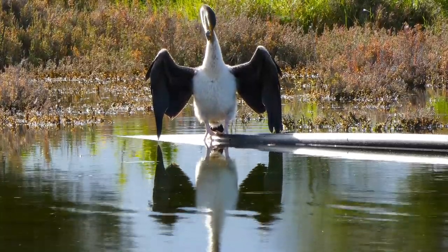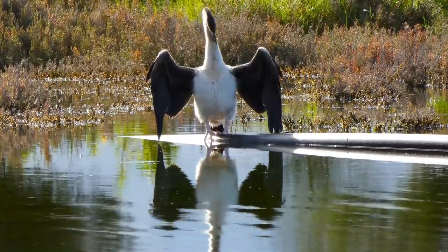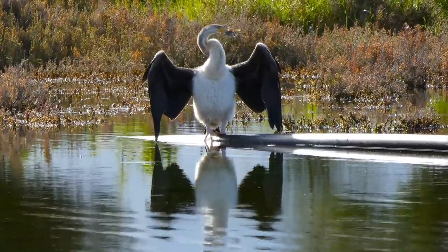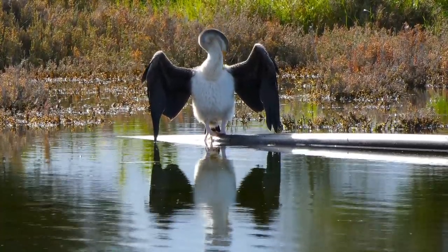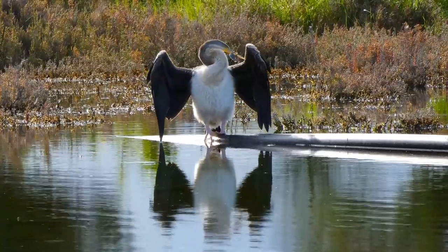We get birds coming from all around the world, but this is not a migratory bird — this is one of the local species. This is called a darter. When I first looked at this I thought it was a cormorant, but I've just purchased a new Panasonic FZ80 camera with super zoom.